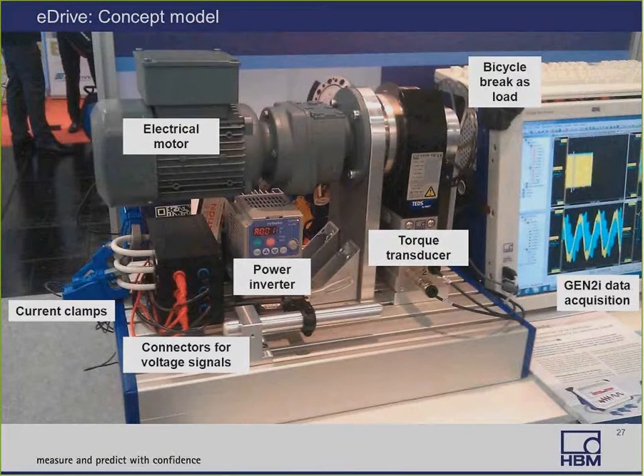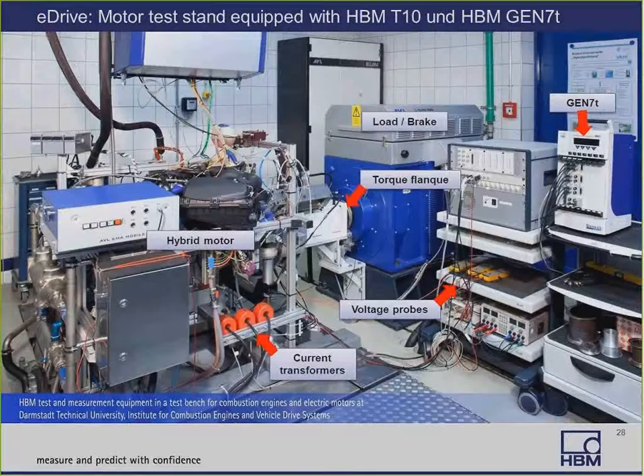Here's a sample demonstration setup displayed at various trade shows and conferences. It includes a power inverter controlling an electrical motor connected to a torque transducer with a bicycle brake system to simulate a load. All the voltage, current, torque, and speed signals are connected to one HBM Genesis Gen 5i data acquisition system, with results displayed on screen. There's also an actual test cell at the University of Darmstadt, about 30 minutes south of Frankfurt, Germany — they use current transformers, active differential probes, an HBM Gen 7T, a T10 torque transducer, and are testing a hybrid motor.